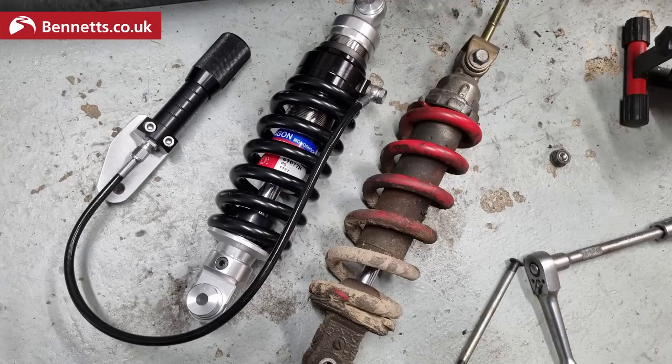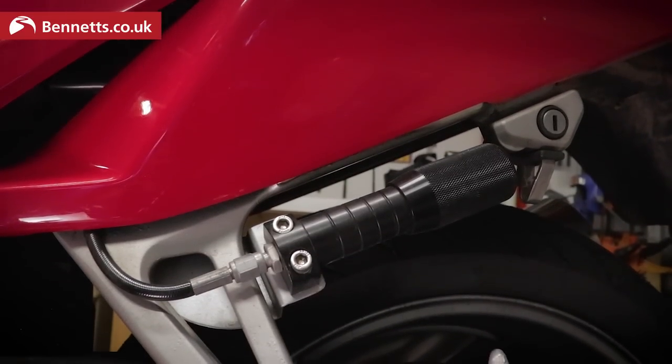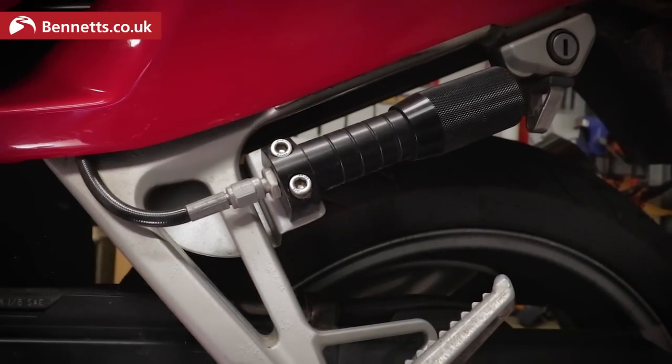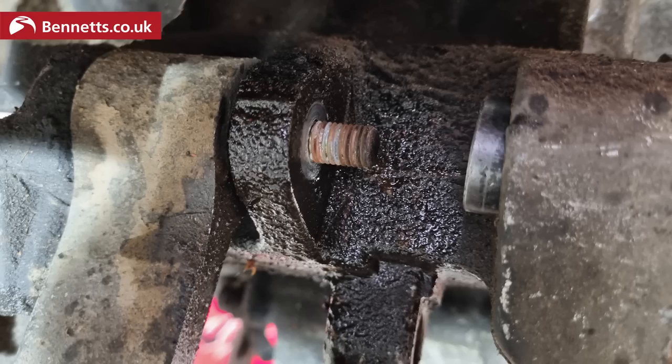The Hagon shock costs £340 and is adjustable for preload and damping, plus it's built for your weight and needs — in my case mainly solo riding but occasionally with a pillion and luggage — and it's made right here in the UK, in Hainault in Essex. I've got the remote hydraulic preload adjuster which is an extra £160. It really has improved the ride, which is unsurprising given how old and knackered the original was, and it was a proper pain to fit.